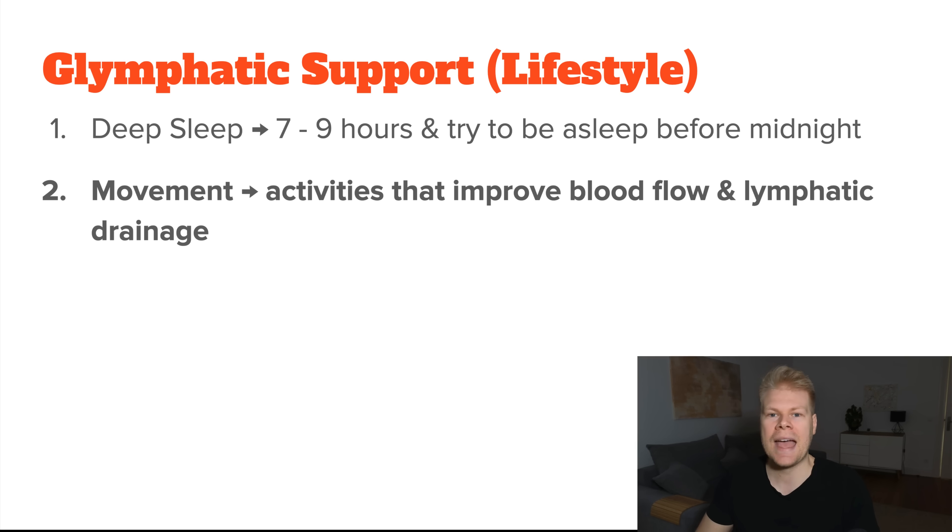Next: movement. The lymphatic system doesn't have a pump like the heart does for blood, so you need to stimulate it manually through movement. The glymphatic system is similar and also relies on outside movement. Some sources even recommend buying a trampoline, though that's not practical for most people. Instead, focus on regular exercise, which increases overall blood flow, as well as walking, yoga, or tai chi. Dry brushing for better lymph flow should also help, since the glymphatic and lymphatic systems are somewhat connected.